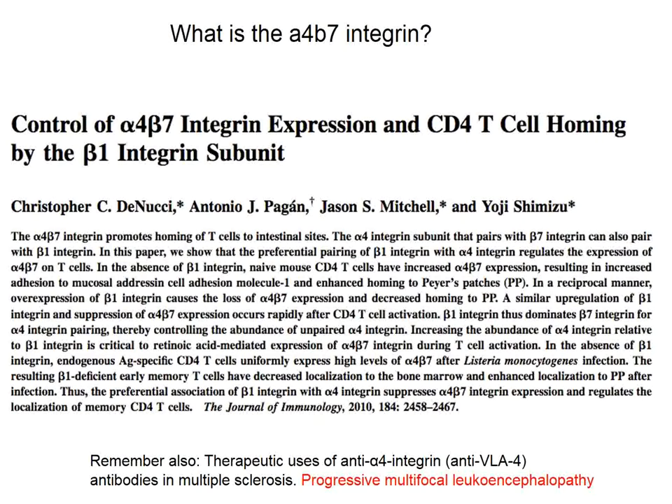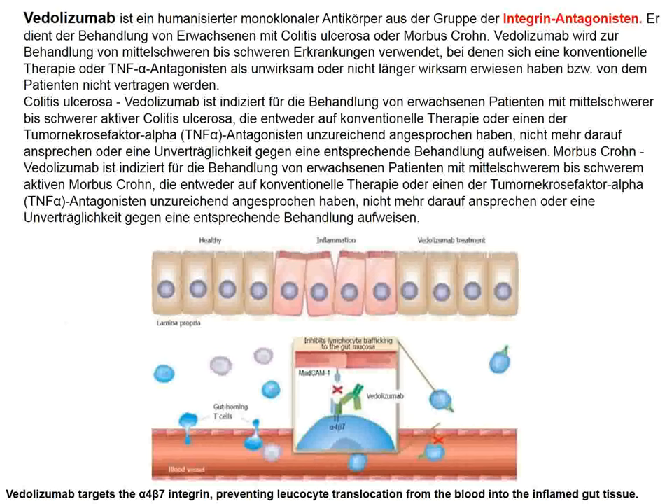Antibodies against integrins cause some concern because there is another antibody against alpha-4 integrin used for the treatment of multiple sclerosis, and the complication of that antibody can result in progressive multifocal leukoencephalopathy — a complication we would rather avoid.